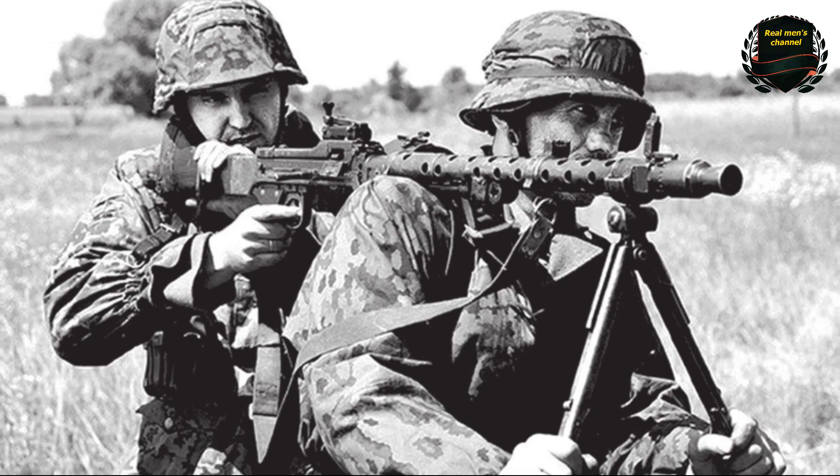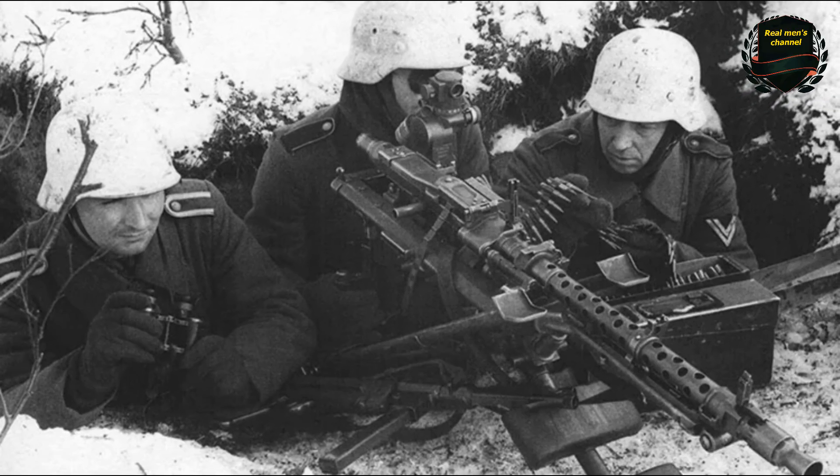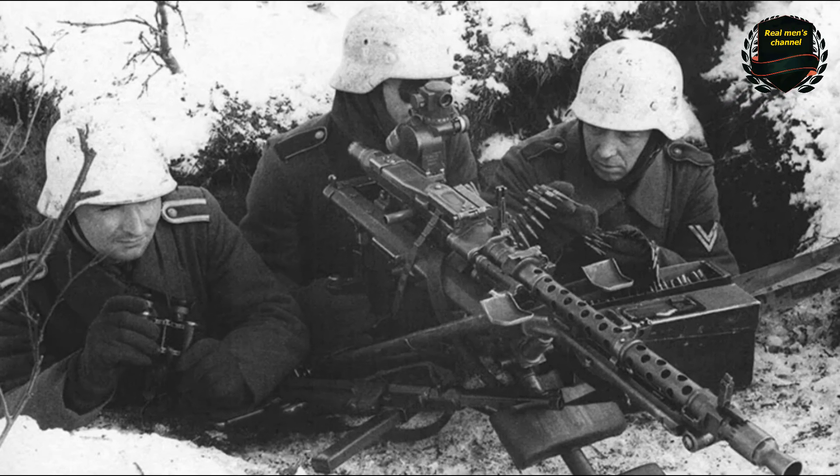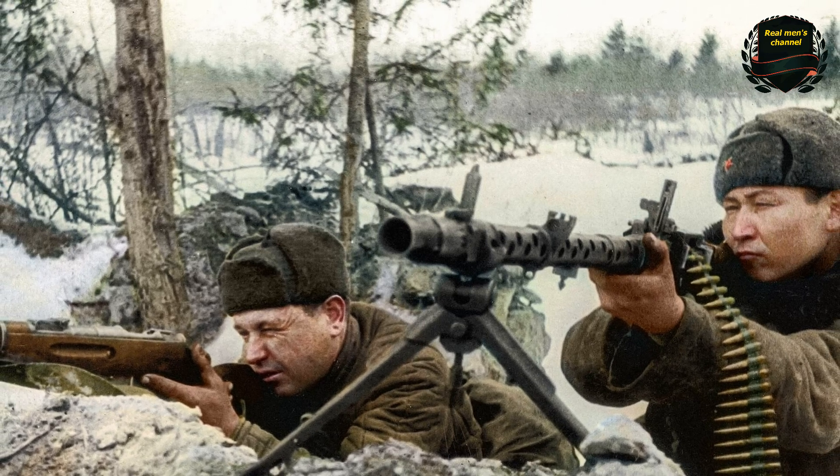After the war, it was adopted by many countries, including the United States, Yugoslavia, and France. In the USSR, this machine gun was not produced due to the large number of captured examples available.